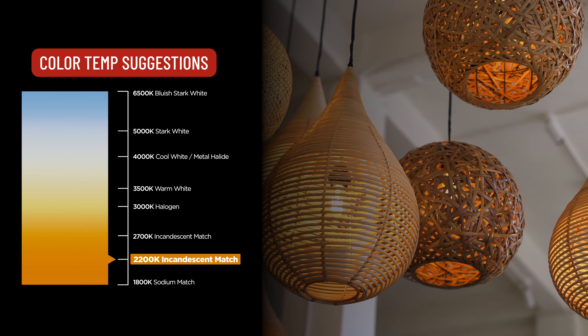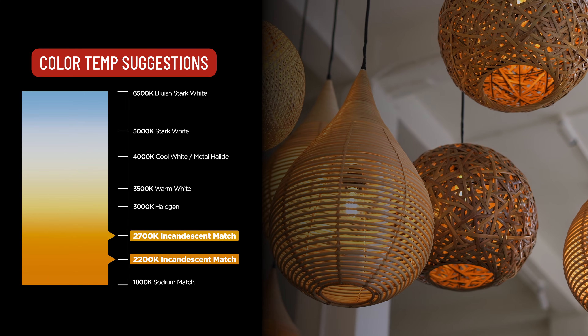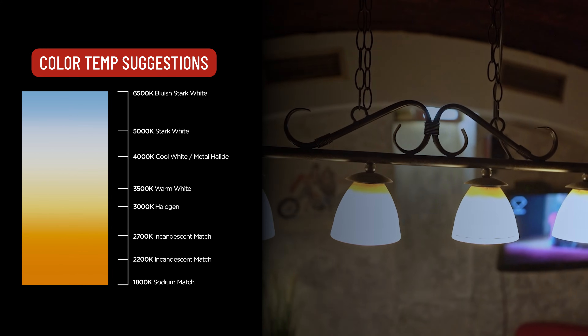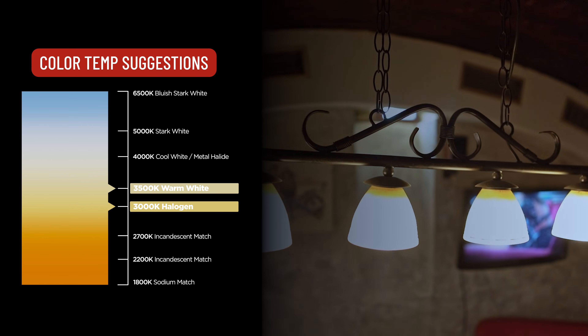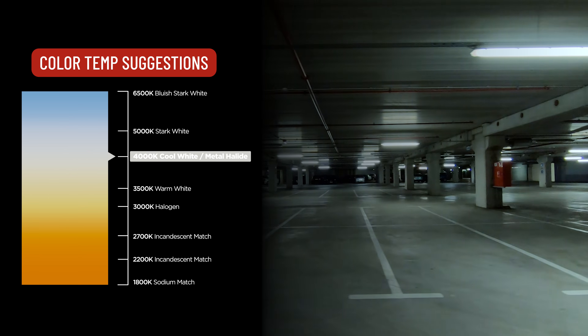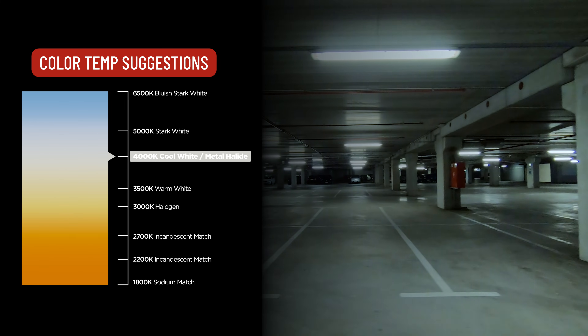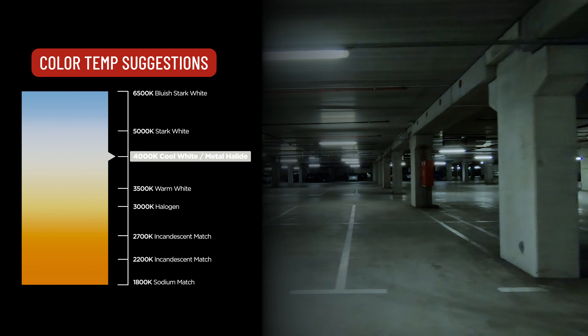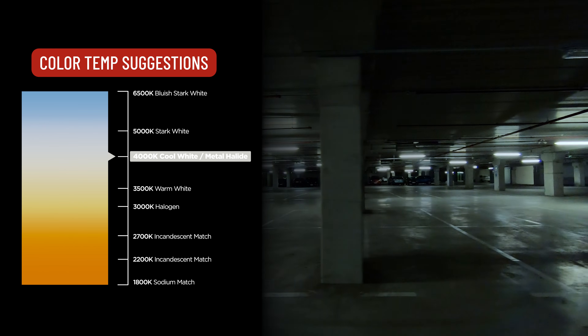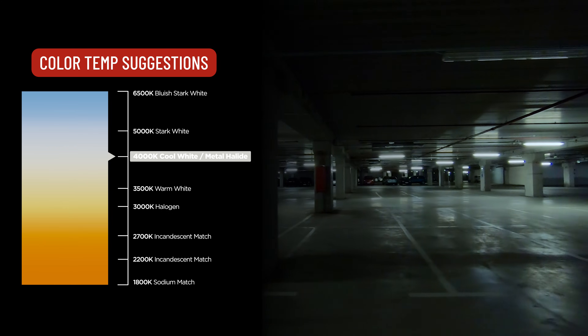To replicate the warmth of incandescent bulbs, look for LED bulbs with a 2700 Kelvin color temperature or lower. To match the appearance of halogens, look for LEDs with a color temperature of 3000 to 3500 Kelvin. Bulbs with a 4000 Kelvin temperature and higher produce a bright blue light that can appear harsh in general settings.